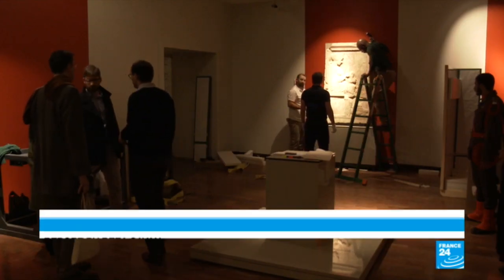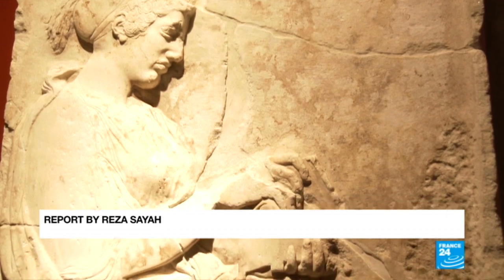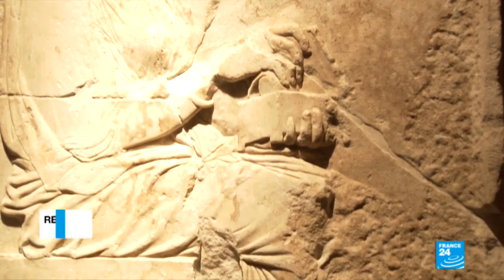We are very happy that these two museums are coming together. Many thought the Louvre will never come to Tehran and this would never be possible. But we're very happy that the current situation made this possible and both museums worked hard to bring this exhibition to Tehran. The exhibition opens to the public this week and runs through the first week of June.